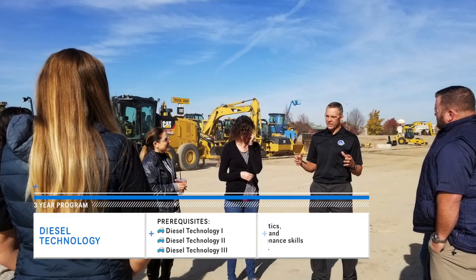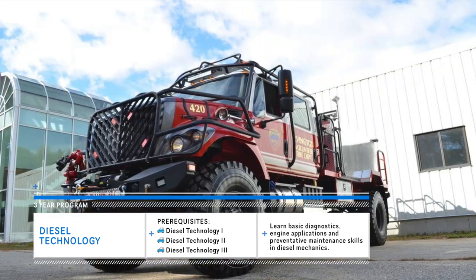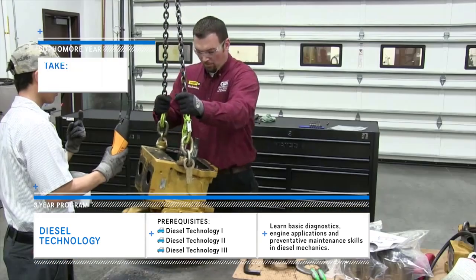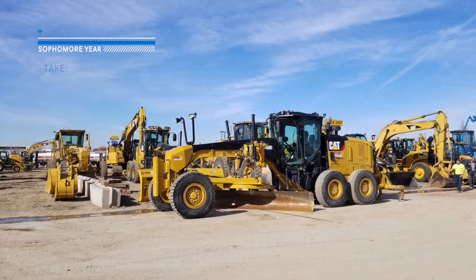The Diesel Technology Program teaches how to fix large diesel-run equipment. Did you know that there are more electronics on board most big rigs than on some NASA shuttles? Enter a well-paying career field starting with Diesel Tech 1 in 10th grade.